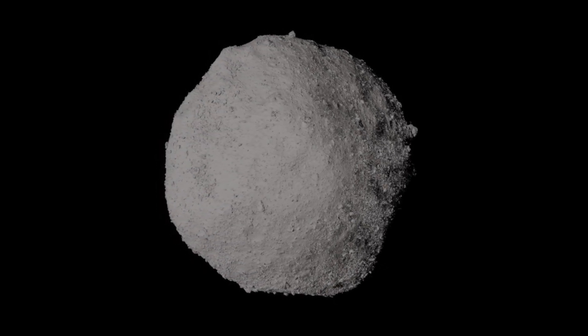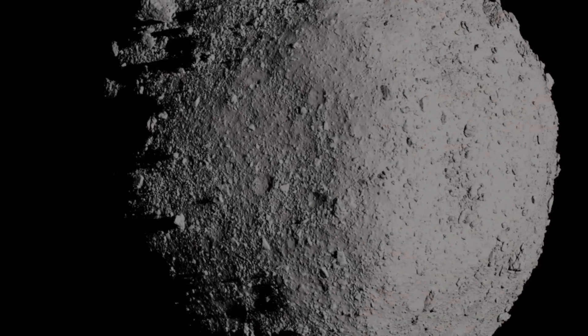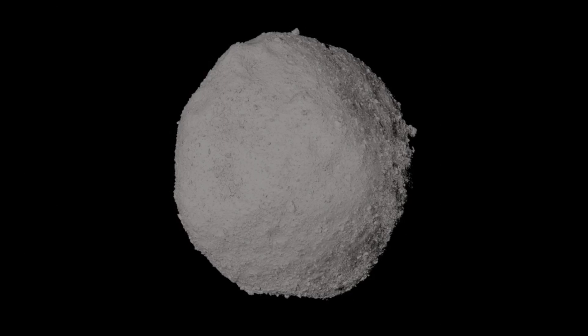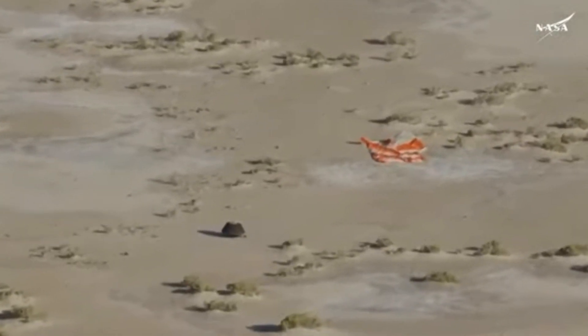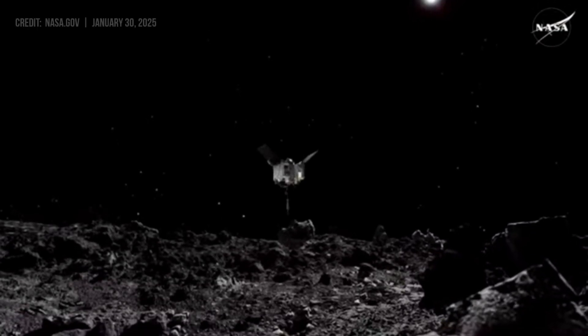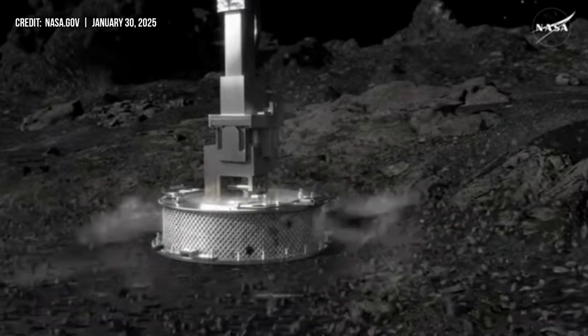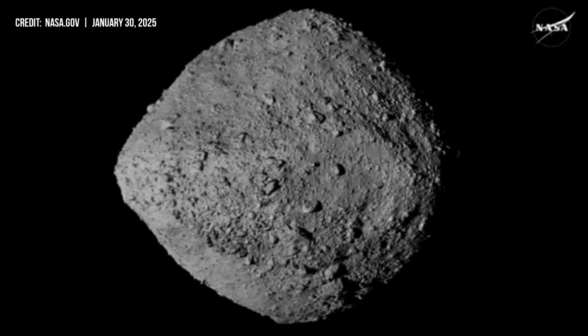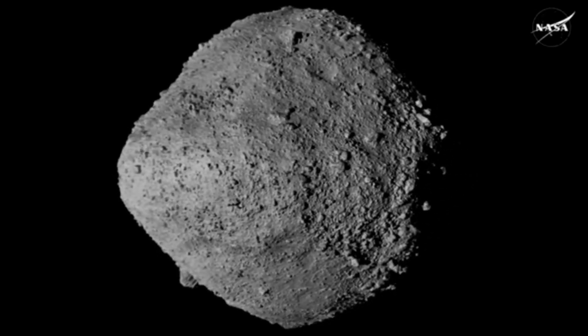The discovery of organic molecules, specifically amino acids, within samples returned by NASA's OSIRIS-REx mission from asteroid Bennu has sent profound reverberations through the scientific community. In September 2023, NASA's OSIRIS-REx spacecraft returned to Earth carrying material collected from asteroid Bennu. One reason Bennu was selected for sample return was its composition — the asteroid was found to be rich in carbon-based molecules like organics, the stuff of life. Bennu is also a primitive asteroid that serves as a time capsule for preserving materials from the dawn of the solar system.